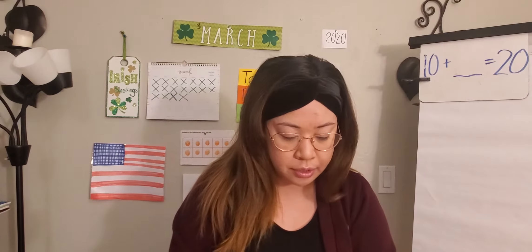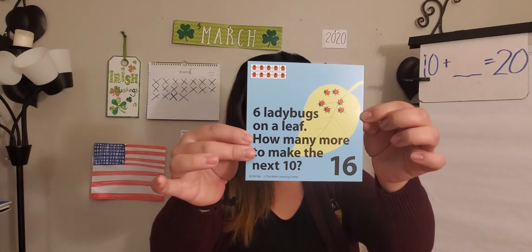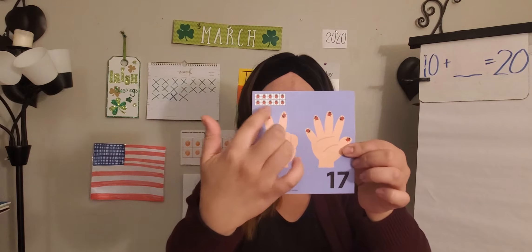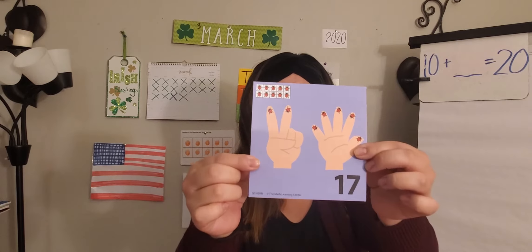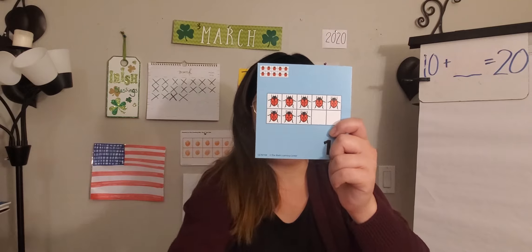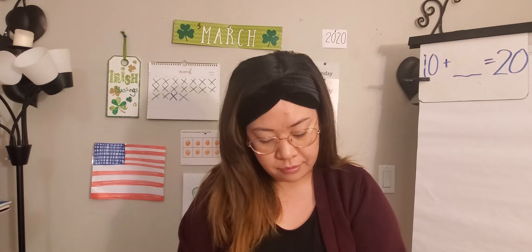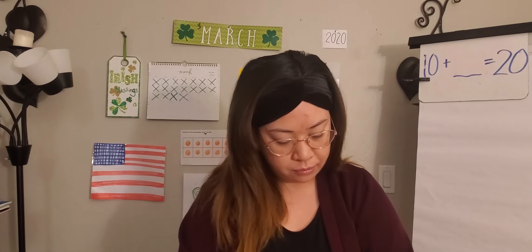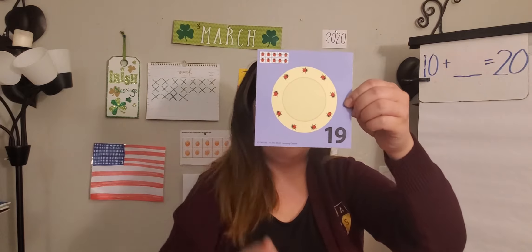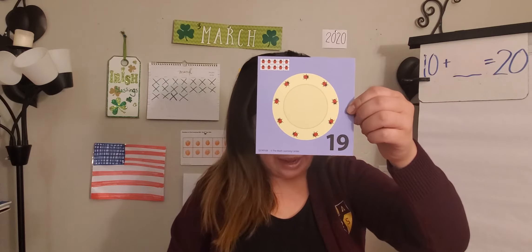Let's go ahead and review what we saw earlier this week. On the 16th, we saw a word problem. On the 17th, we saw fingers, a 10-frame showing 10, and fingers showing some ones to match the number. On the 18th, we saw two 10-frames showing 10 and some ones to match 18. On the 19th, we saw a plate showing some ones and a 10-frame showing that we already have 10.